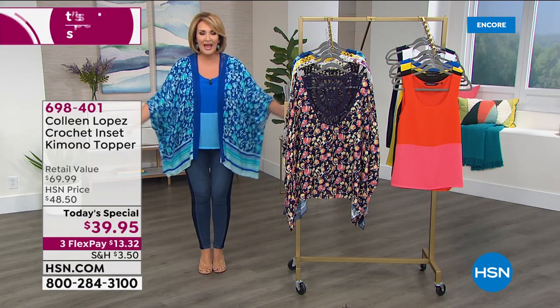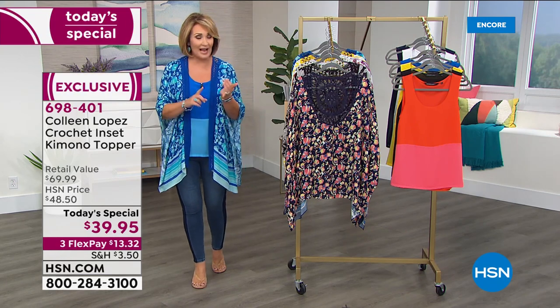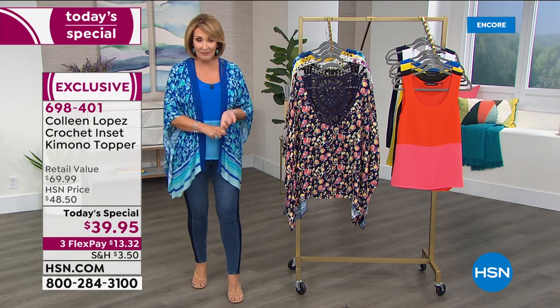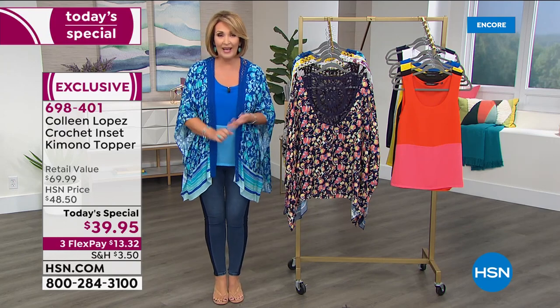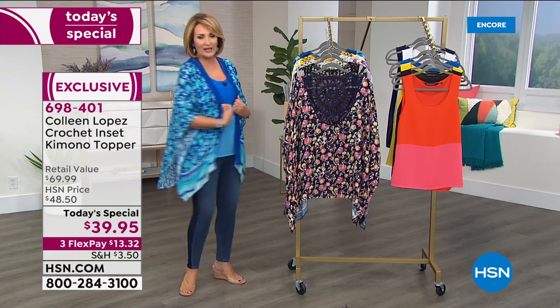It's a beautiful kimono. It's easy to choose a size because it's bridge sizing — extra small, small. I'm in the medium-large. It's extra large, 1X, 2X, 3X. So you pick your size. It's supposed to be floaty and forgiving.